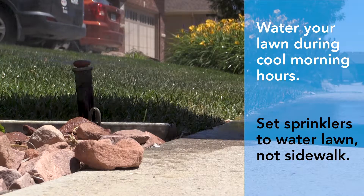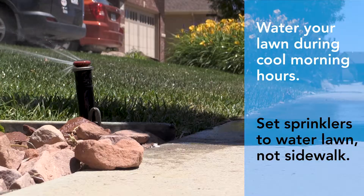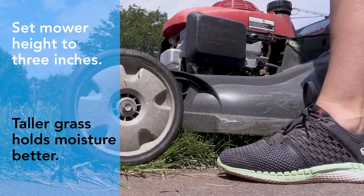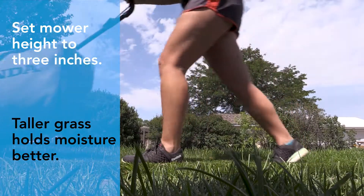Water your lawn during the cool morning hours and be sure to set your sprinklers to water your grass, not the sidewalk or street. Set your mower height to at least 3 inches — taller grass means deeper roots, which hold moisture better than a closely cropped lawn.